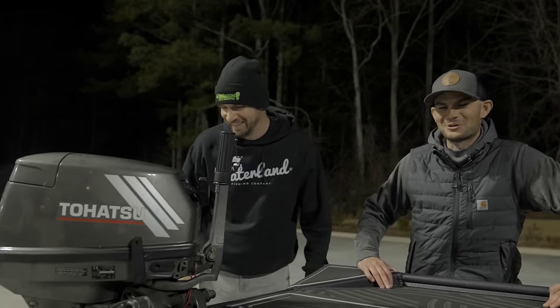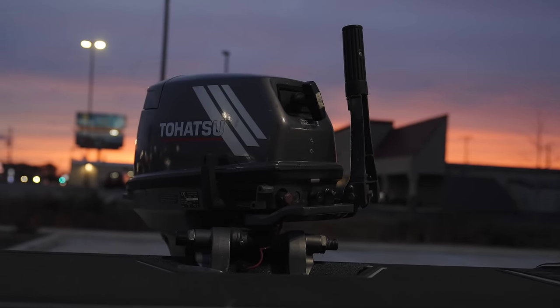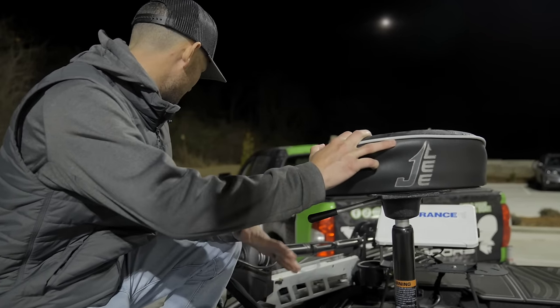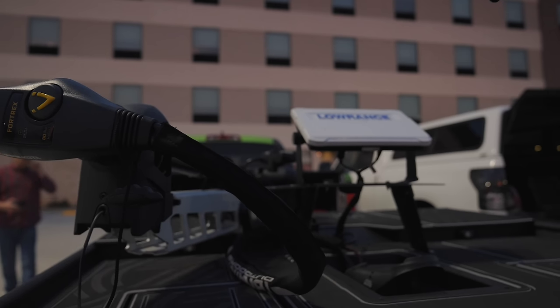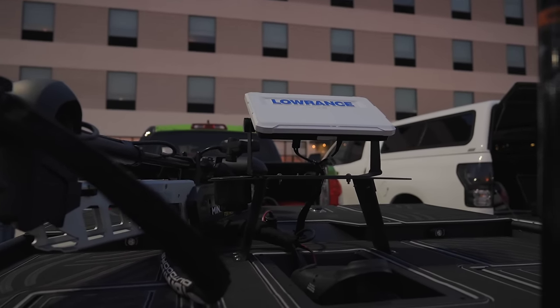You got the old Tohatsu on the back end of this thing — old reliable, as I call her. Not the prettiest, but she gets the job done. That's all that counts. Up front, I went pretty basic — went with the Minn Kota 4trex, and she is brand new, which I'm excited about.